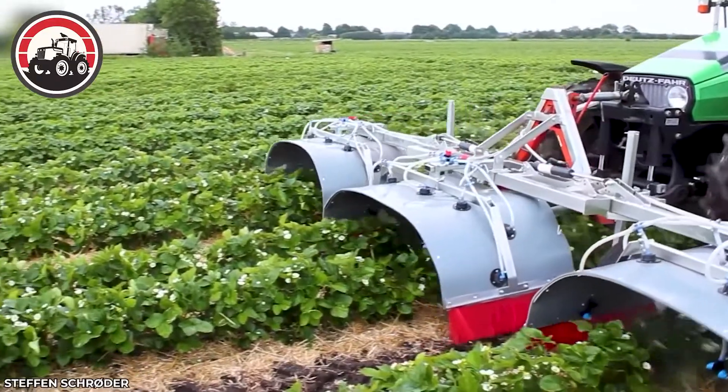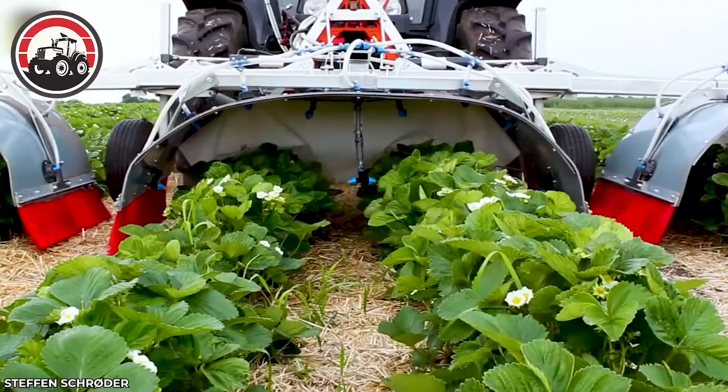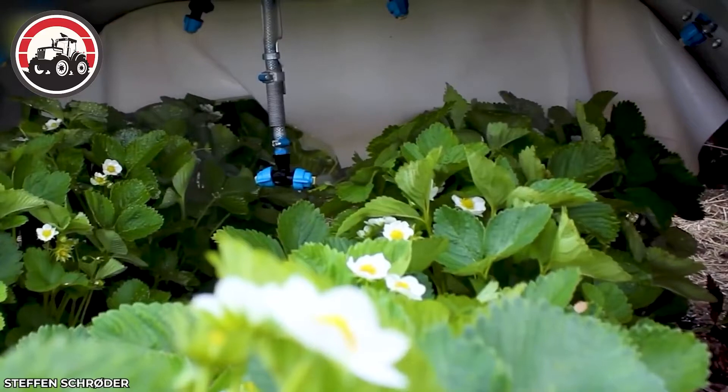An optimized tunnel sprayer machine protects strawberry plants from diseases and harmful insects, ensuring you can enjoy plump and juicy strawberries.